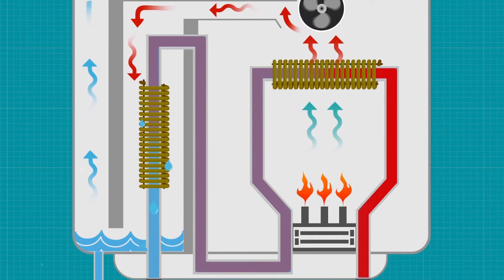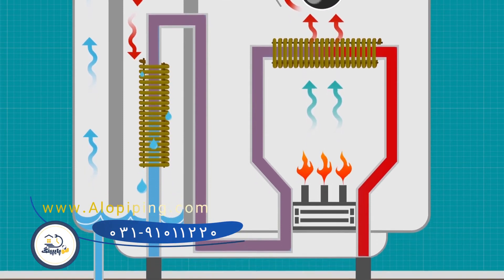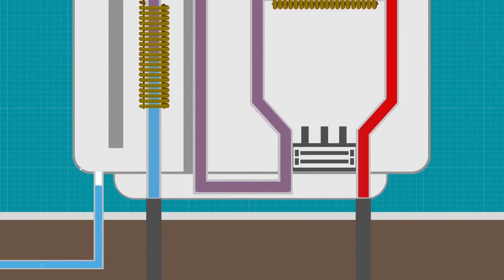By preheating the entering cool water, the primary heat exchanger has to do less work to heat the water to the final temperature. Meanwhile, the exhaust gas condensate harmlessly drains out of the system.